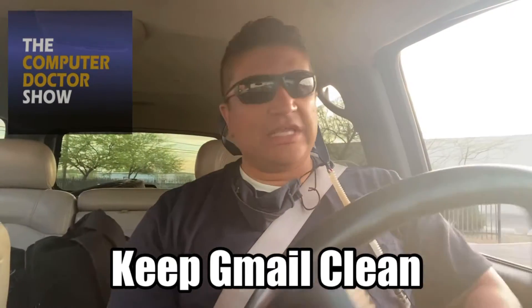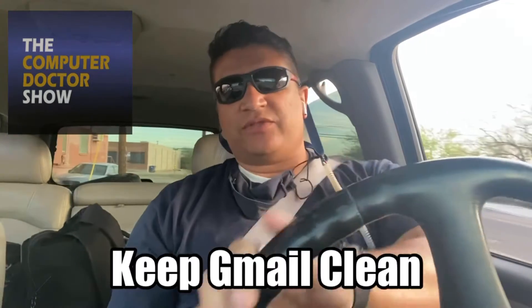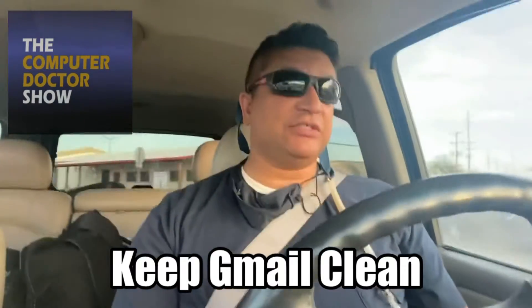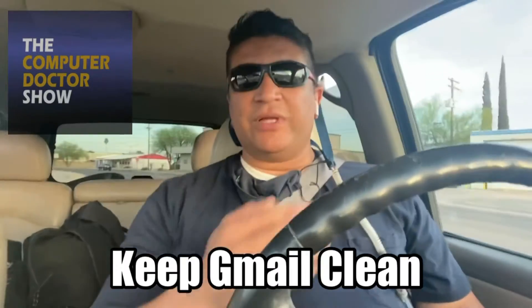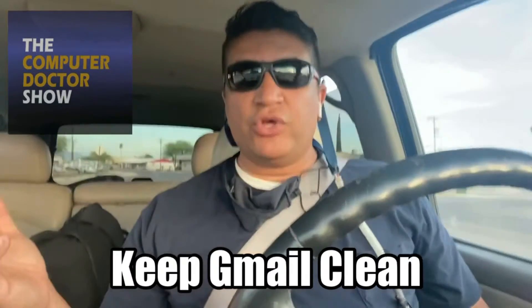Keep your Gmail email account nice and clean looking. What happens sometimes with Gmail is it'll give you a ton of notifications — several thousand messages — but when you go into your account and go into your inbox, you don't see anything new. Where are they?